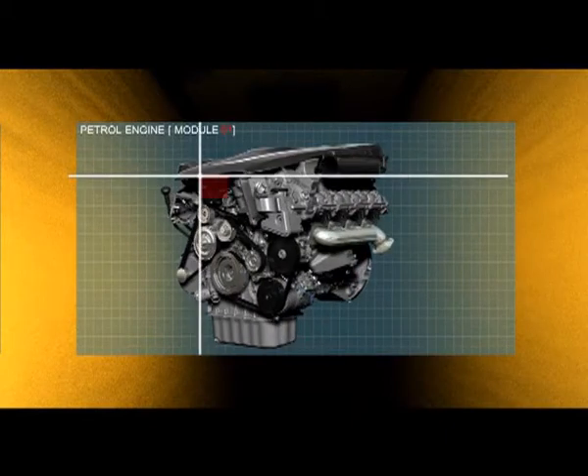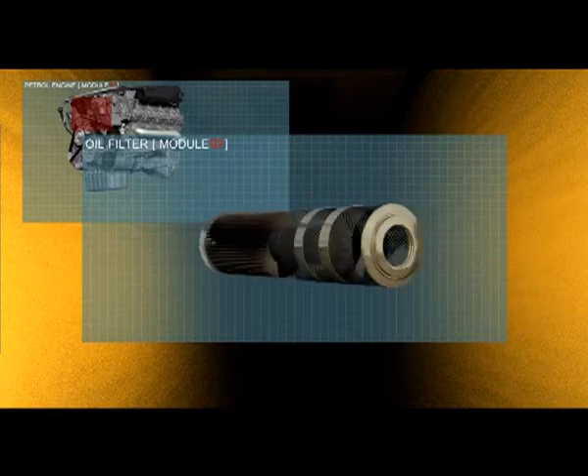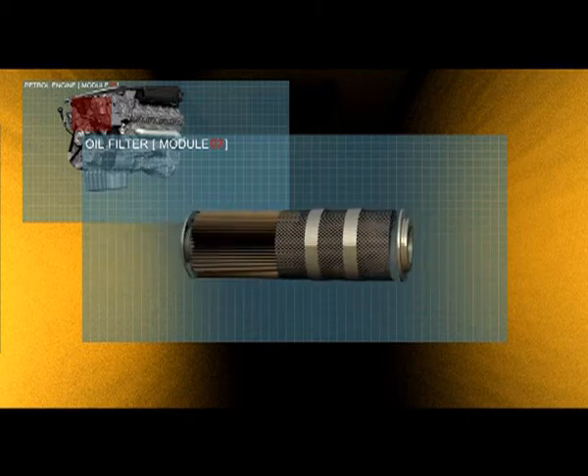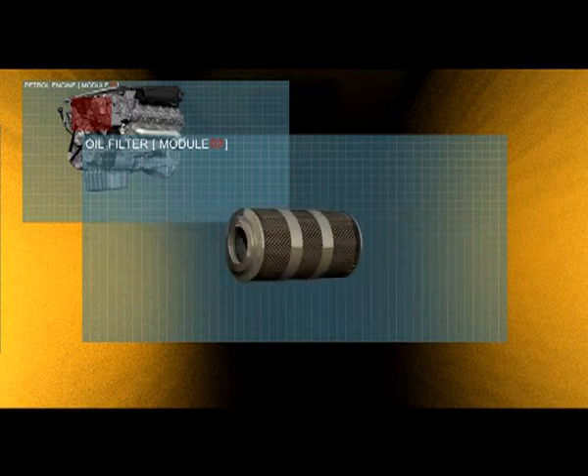Oil filters through a paper matrix, trapping debris 6 times finer than human hair. The purity of Mobil One means almost no debris will be generated during the service period, which would clog the filter. This means a cleaner, more efficient engine and longer filter life.